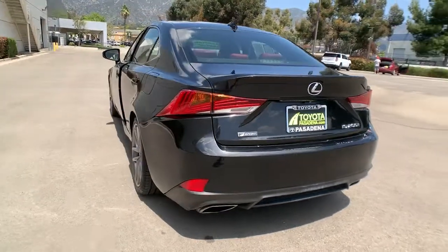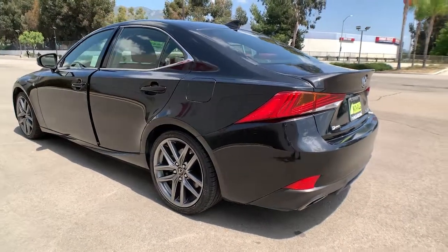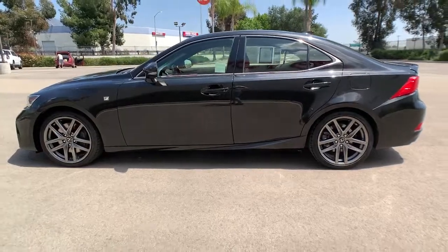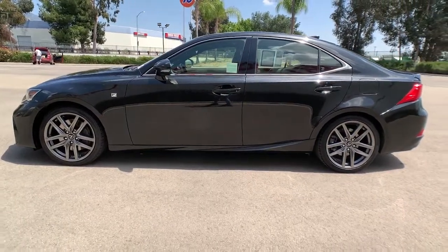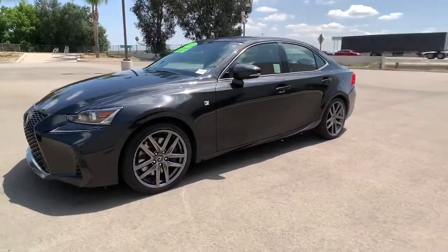These are just some of the great options this vehicle comes with: keyless entry, sun moonroof, heated mirrors, backup camera, power passenger seat, cooled front seat, adaptive cruise control, satellite radio, keyless start, steering wheel audio controls.